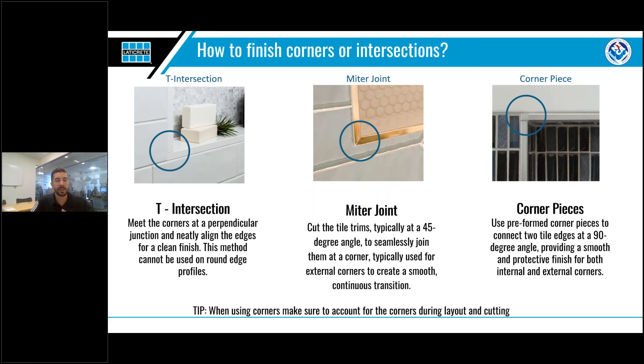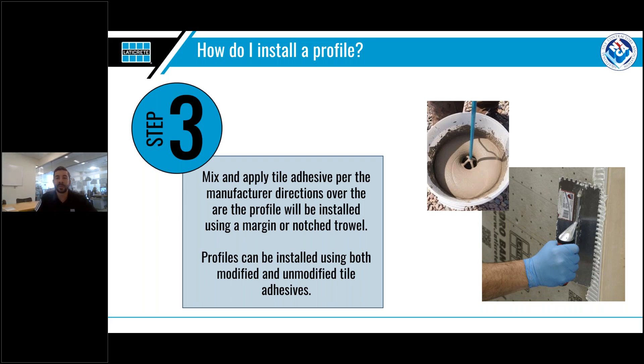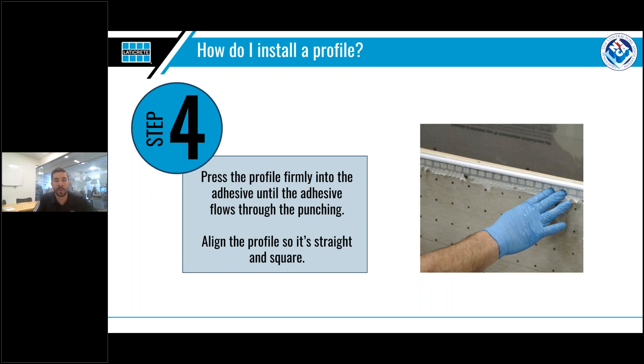The way you choose to do corners is up to your personal preference. Now that we have sized and cut our profiles, it's on to step three: apply the tile adhesive to the area where the profile is being installed, typically using either a margin or notch trowel. Either modified or unmodified thinset may be used. In step four, we place the profiles into the adhesive, aligning the profile to the correct position so that it's straight and square. Press the profile firmly into the adhesive until the adhesive flows through the punching in the anchoring leg. Small adjustments can be made while the adhesive is still wet.